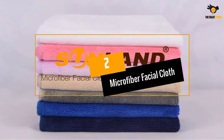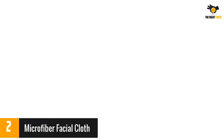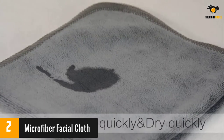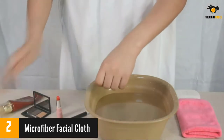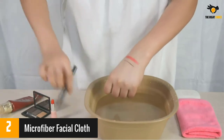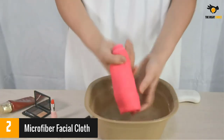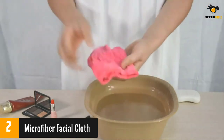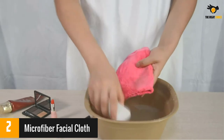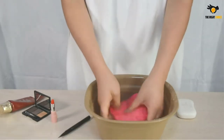At number 2: Microfiber Facial Cloth. These microfiber face towels are odor-resistant and can dry quickly. Microfiber towels are naturally antibacterial and can absorb grime, dirt, and oil without the use of chemicals. Therefore, they are ideal for removing makeup and exfoliating the skin. Most reviewers liked that these face towels were soft and gentle on their sensitive skin. However, some mentioned that the towels were actually too soft, so it took a bit of scrubbing to remove makeup.